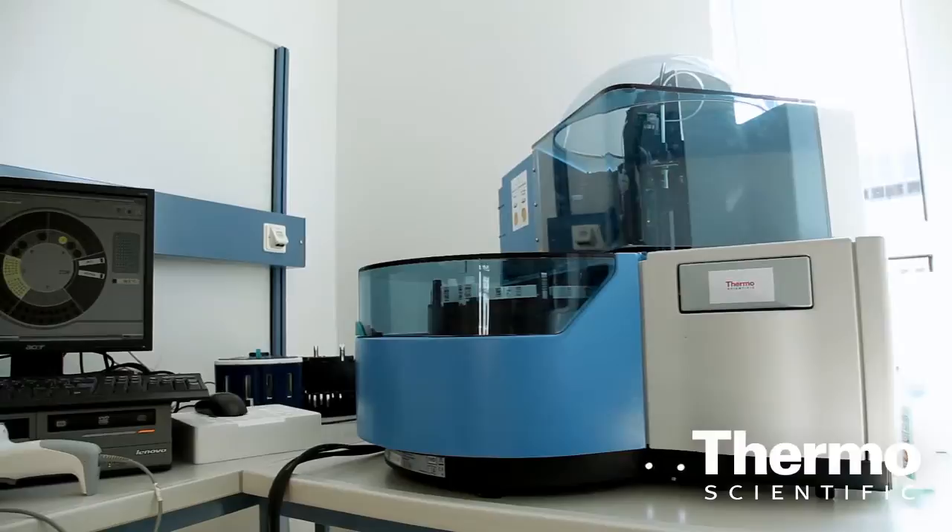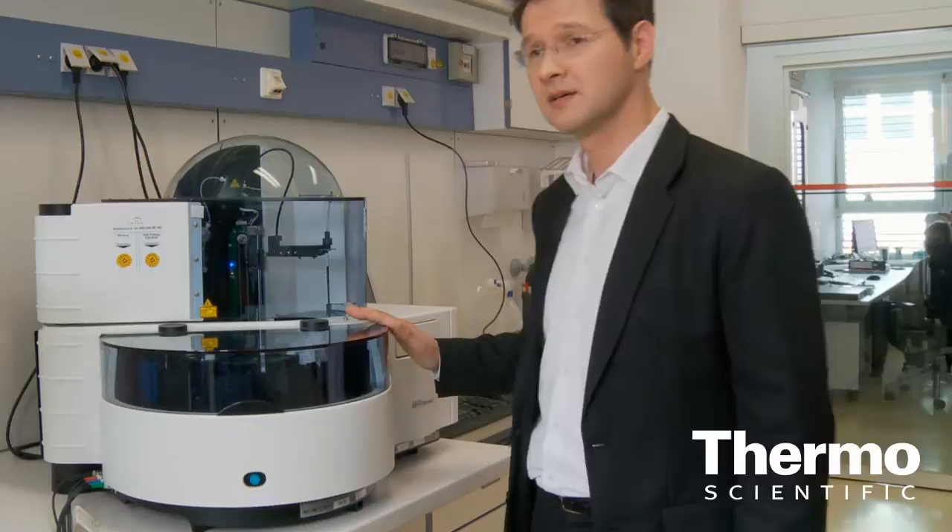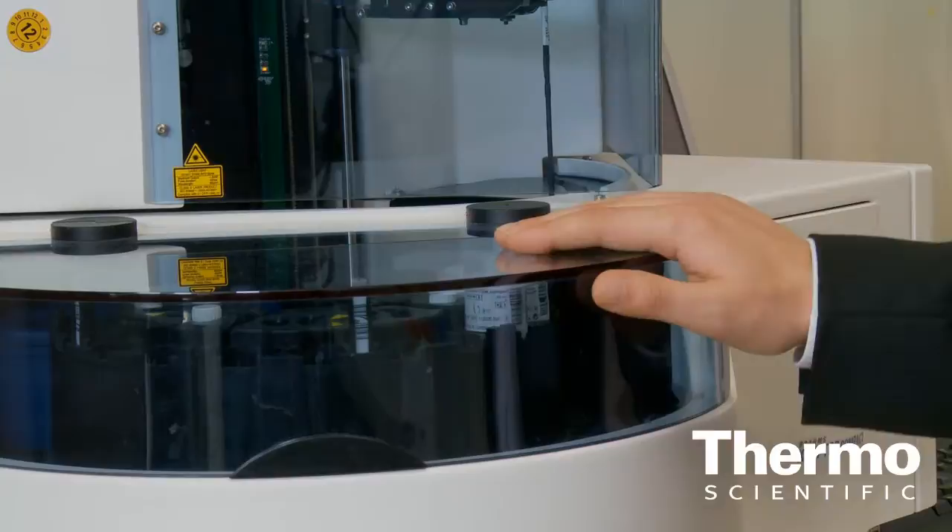The instrument you see here is called the Kryptor Compact Plus, which unifies more than 10 years of multidisciplinary expertise in instrument production, starting from design towards industrial production. With our third generation, we achieve exceptional inter- as well as intra-assay precision compared to other systems in the market, and that's why this technology is becoming more and more the gold standard in specific therapeutic areas.